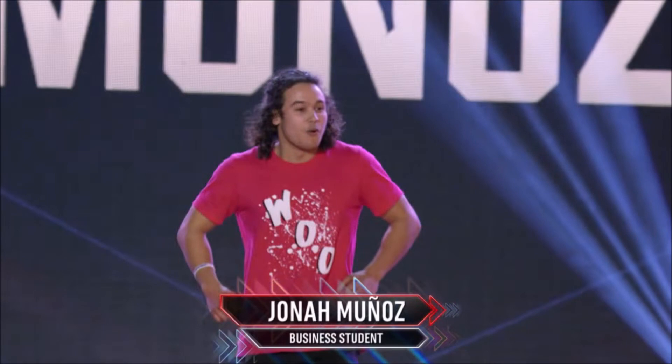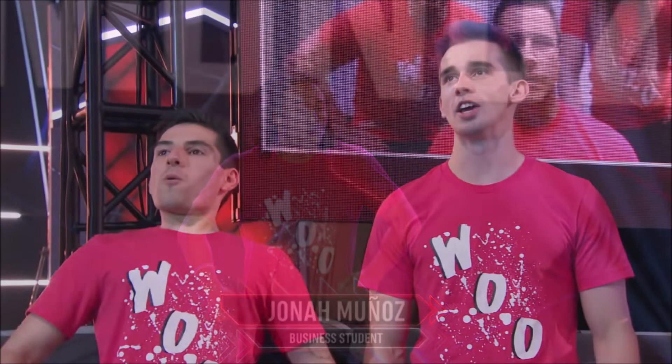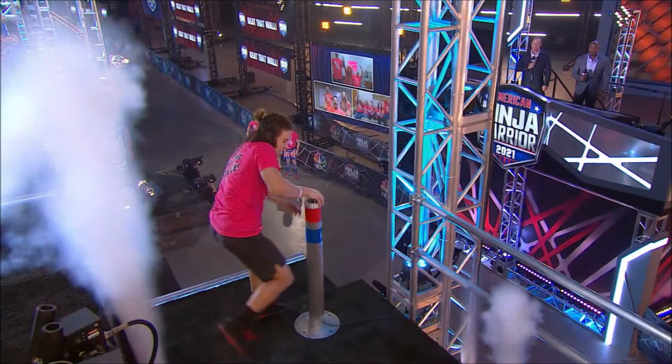I can see rookie Jonah Muniz heading to Vegas as well. Jonah lives with fellow ninjas Nate Hanson and Austin Gray and hit a buzzer taking eighth place overall episode four, so I would not be surprised to see him advance.